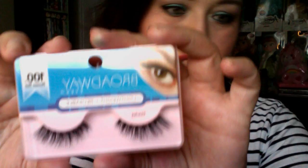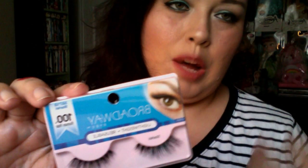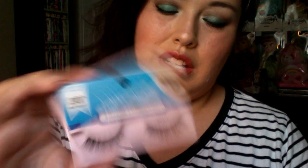Oh, and one more thing from Dollar General — false lashes called Starlit for two dollars. They had a bunch of different styles but I chose these because I want fuller lashes and they look like something I'd really use. They're also reusable, which is a bonus.